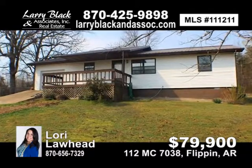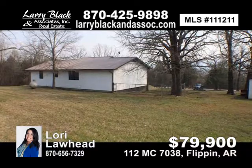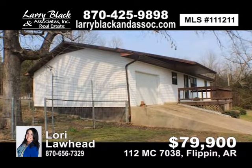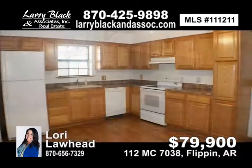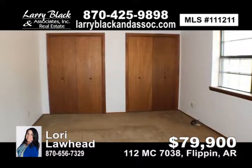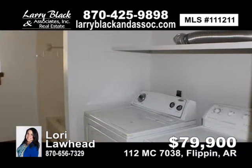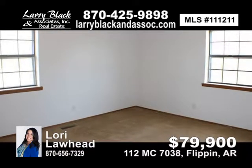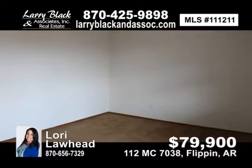Come see this three-bedroom, one-bath home with one-car garage located close to town in a private setting. This home sits on 1.5 acres, more or less, surrounded by trees with no restrictions and no visible neighbors. Just off Highway 101 in the Ray Valley area of Flippin. Nicely remodeled eat-in kitchen, new furnace, metal roof approximately three years old, 10-by-16 shed, 12-by-18 deck, small storage workshop room and garage, fenced-in area for pets, all appliances included. For $79,900, contact Lori Lawhead today.